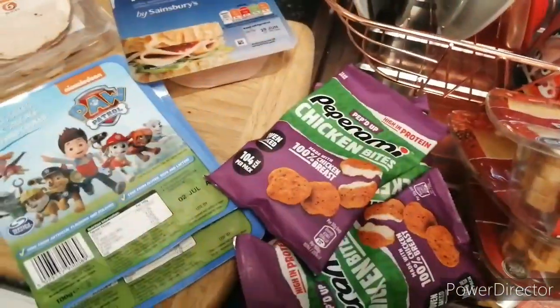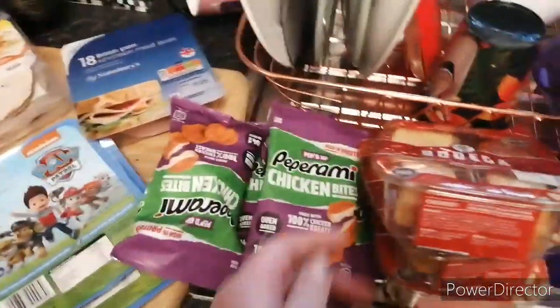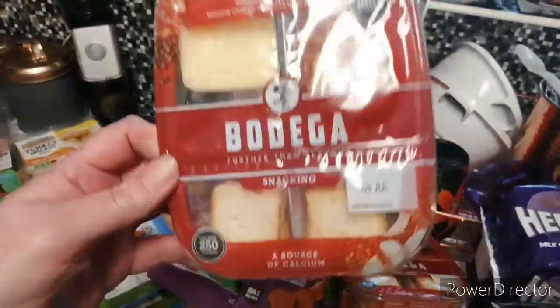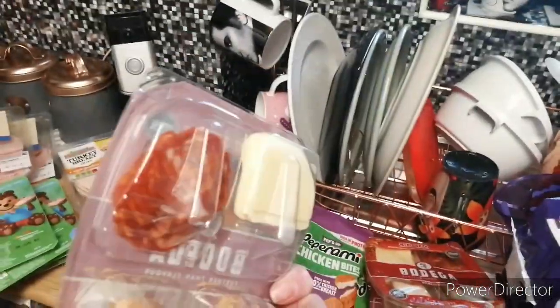Some of these pepperoni chicken bites — we've got four packets of them. Cooked up some of these to try, I don't know what they're going to be like. You can get like little toast, cheese. I think that's got the brownie as well.